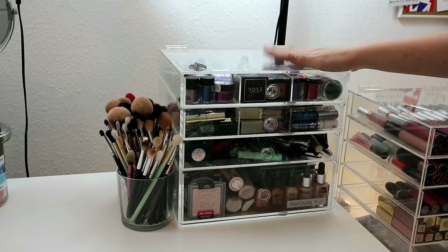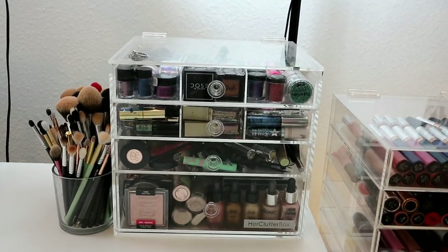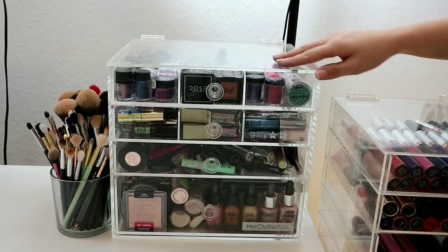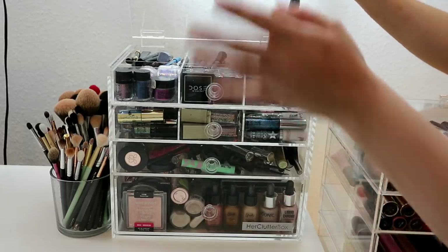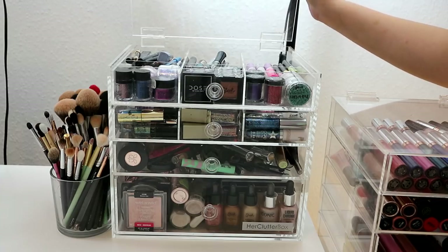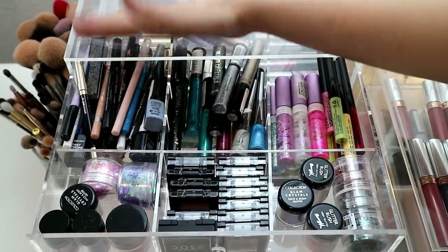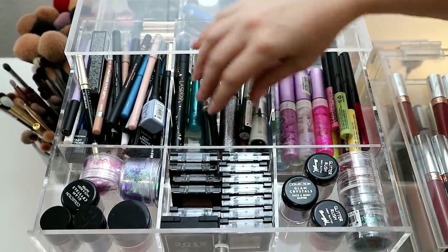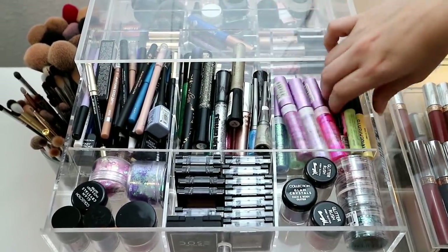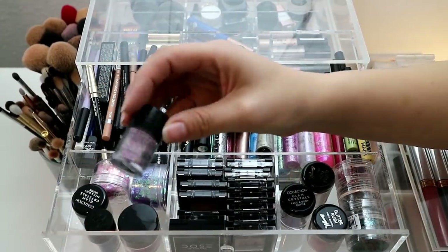This is a really lovely storage box by Her Clutter Box — very expensive but they sent it to me, and I probably would purchase it. It opens up at the top and comes with dividers so you can really section things off. On the left side I've got most of my black pencil eyeliners, plus nudes, blues, glitter eyeliners — I love the Collection Glam Crystals a lot. Some random ones from Amazon that are pretty good, and my NYX Vivid Bright.